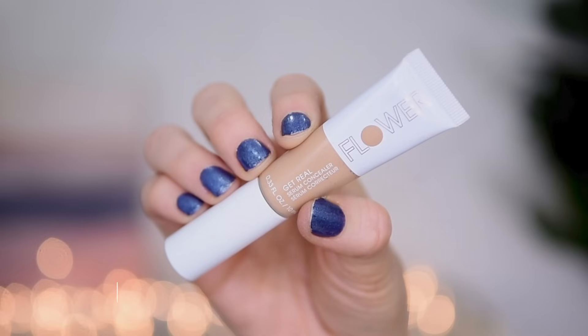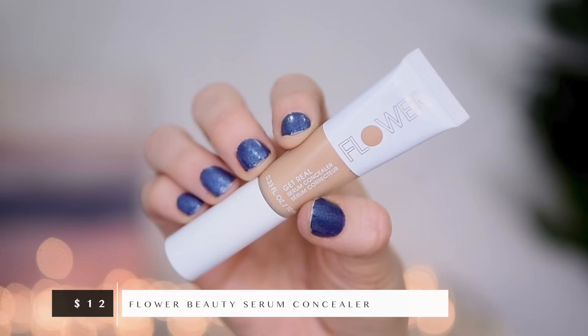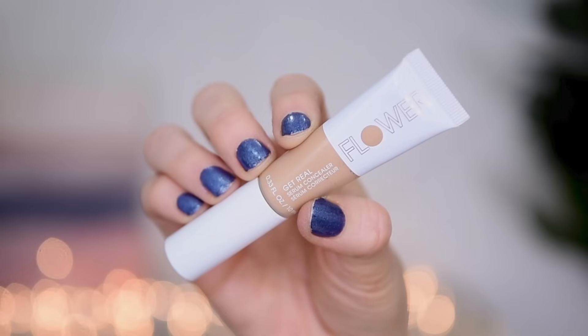Let's move on to a concealer. The concealer I selected is the Flower Beauty Serum Concealer. This concealer is quickly rising to the top of my all-time favorite concealers, both drugstore and high-end. It has the most incredible high coverage, but it's very thin and liquidy and lightweight — kind of like what I said about the foundation. You do not need a lot of this concealer to get really good coverage. I have two shades that I tend to mix together to get the best shade match for me — light medium and ivory. So I'm going to mix these equal parts on the back of my hand.